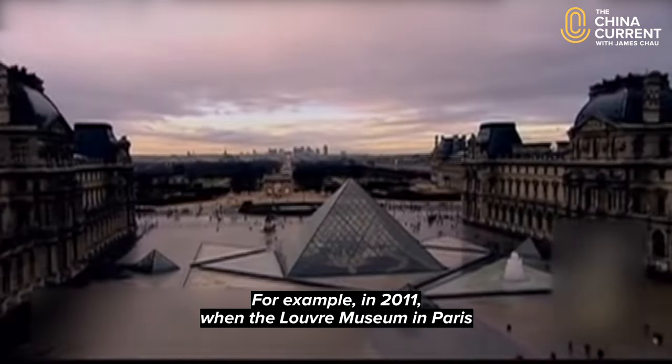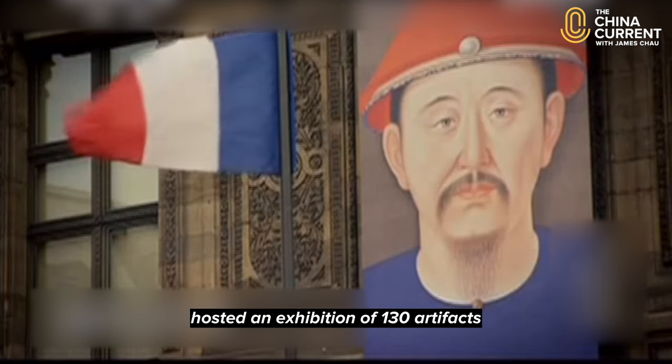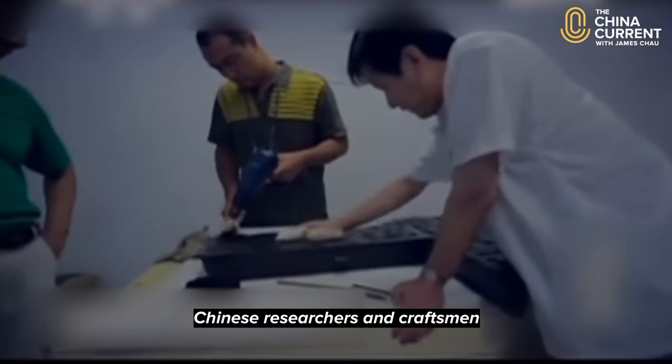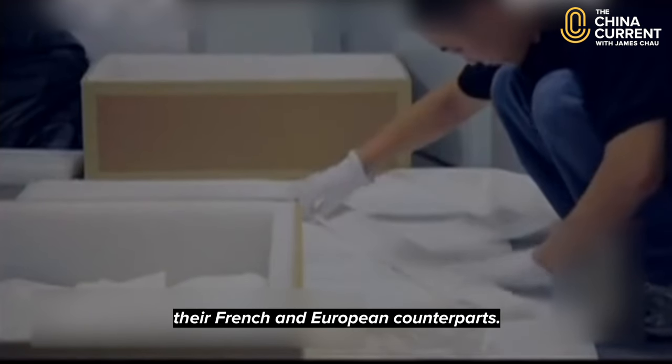For example, in 2011 when the Louvre Museum in Paris hosted an exhibition of 130 artifacts on the Forbidden City, they also welcomed a team of Chinese researchers and craftsmen who shared their knowledge with their French and European counterparts.